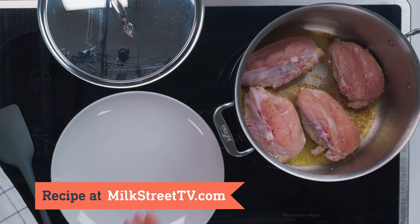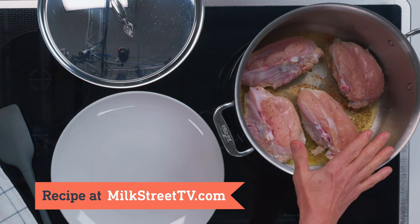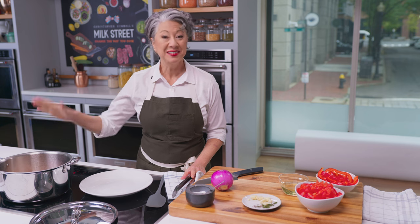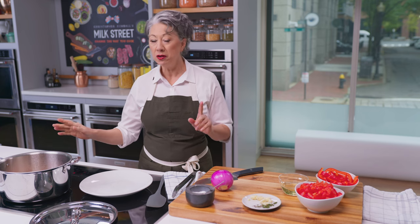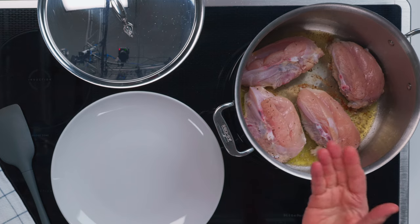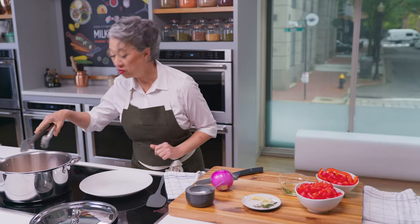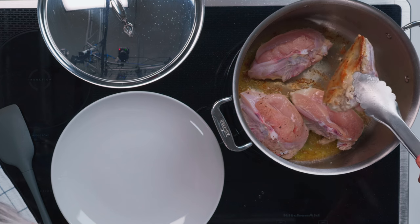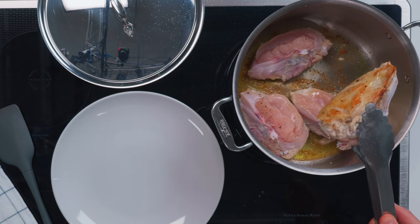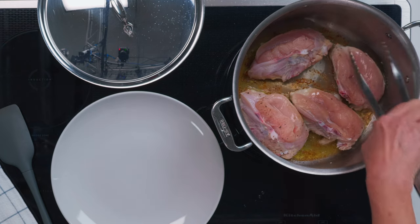We season the chicken breasts generously with salt and pepper. Get some olive oil heated very hot in a Dutch oven. Then put the chicken breast skin side down in the oil and let them brown deeply — about five to seven minutes. We're only going to brown one side, then take them out and proceed with the rest of the stew. After a good five to six minutes, let's take a quick look. It needs a little more time — see that browning already starting? It looks great, but it needs to get even deeper. Give that another minute.